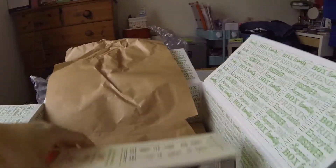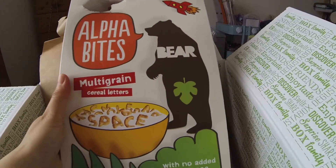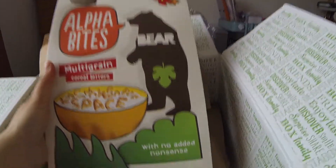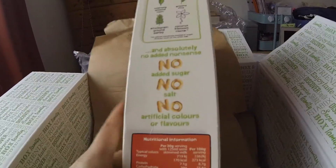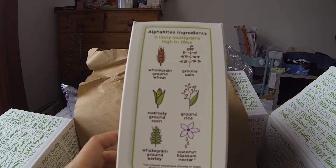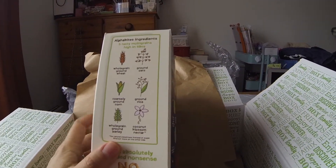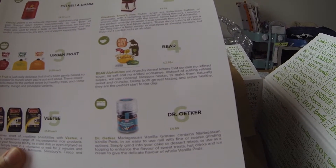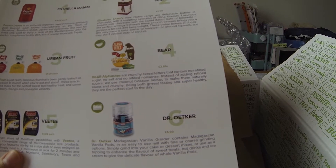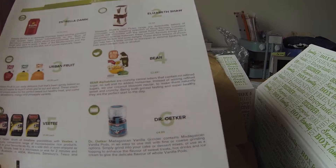Last but definitely not least is the box of cereal — it got a bit of damage along there. It's the Alpha Bites multi-grain cereal letters and it says 'no added nonsense'. It contains whole grain ground wheat, ground oats, coarsely ground corn, ground rice, whole grain ground barley and coconut blossom nectar. These retail for £2.69. The description says Alpha Bites are crunchy cereal letters with no refined sugar, no salt, and no added nonsense. Instead of refined sugars they use coconut blossom nectar to make them naturally sweet and crunchy — great tasting and super healthy, the perfect start to the day.